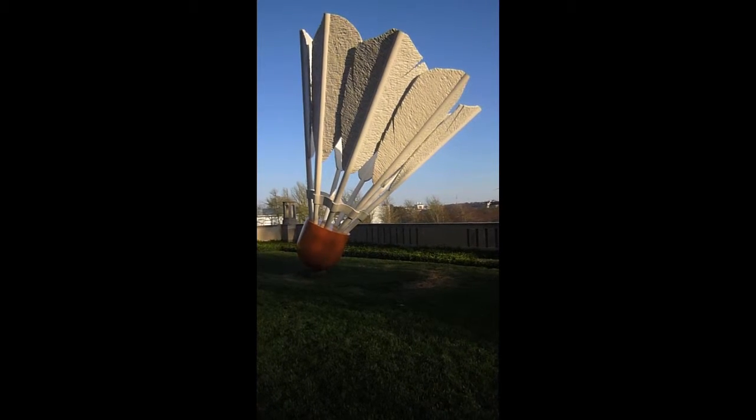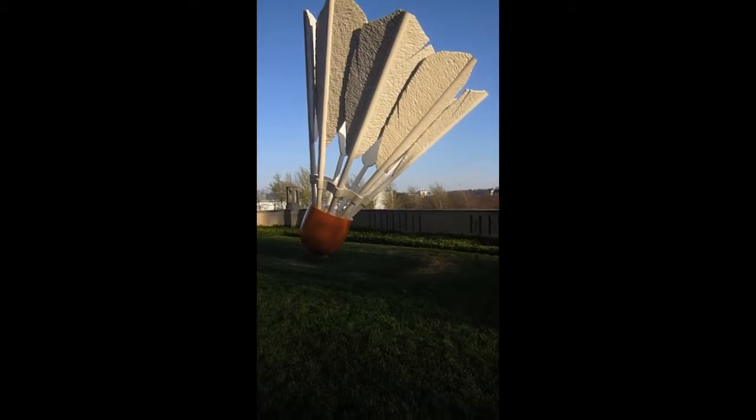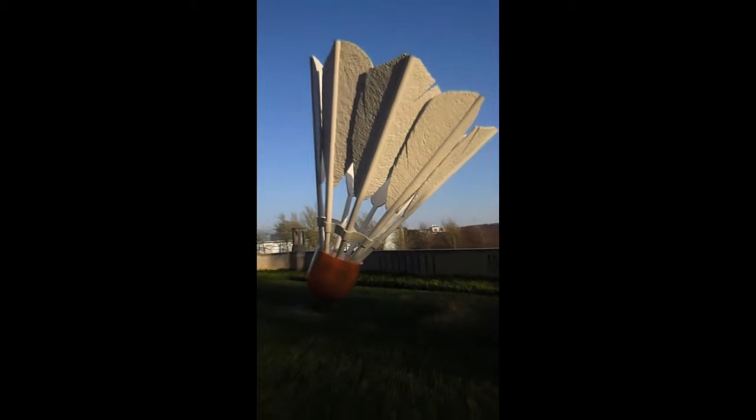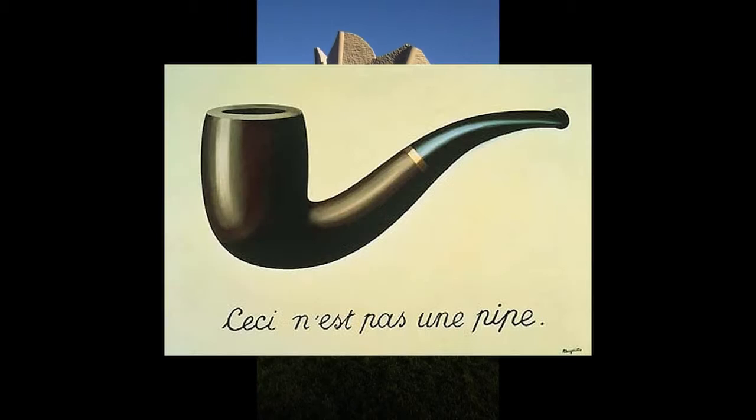Oldenburg shows textural reality in Shuttlecocks by making the feathers look realistic even though they are made out of concrete. Oldenburg's pop art also has a relationship to realism. Realism depicts figures and objects that resemble their actual appearances rather than in a distorted or abstract way. Realism can be found in Shuttlecocks just by looking at how closely the artwork represents a real shuttlecock in the game of badminton. Another great example of realism is René Magritte's The Betrayal of Images, a painting of a pipe with the words 'this is not a pipe' in French.